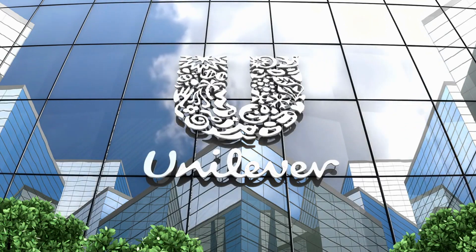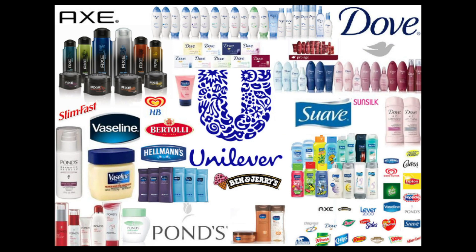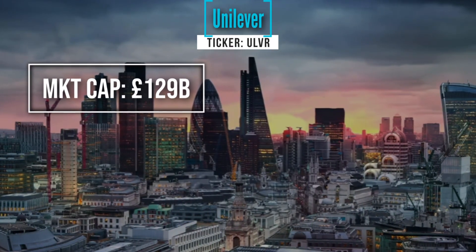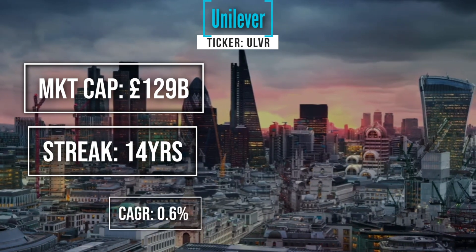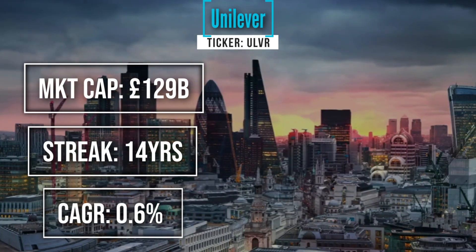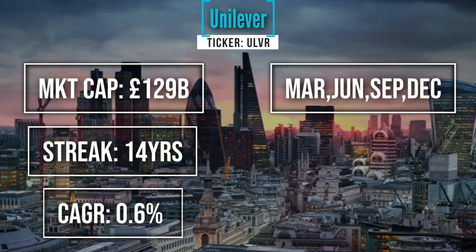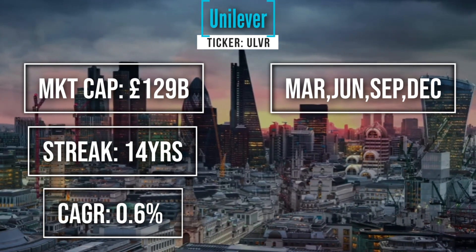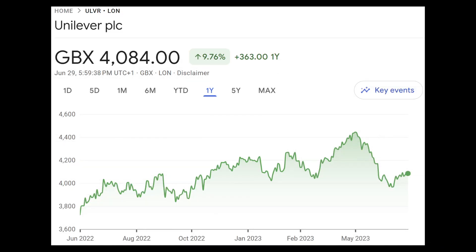Finally, Unilever is this massive personal care, drug and grocery company. Basically if you walk into your bathroom, something in there will be a Unilever product — be it a shampoo, something like Dove, your deodorants. Unilever has a market cap of £129 billion, looking at a 14-year streak so this would be known as a UK dividend aristocrat. Its compound annual growth rate is reasonably flat over the last five years at 0.6%. Once again a March, June, September and December payout date, and this is the lowest dividend yield of all of them at 3.6%, with a payout ratio of 66% and up 9.76% over the last year.